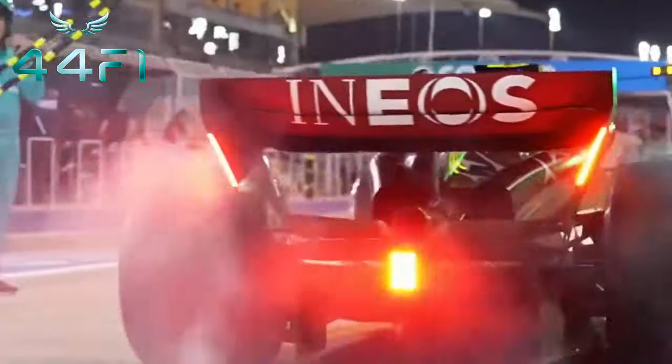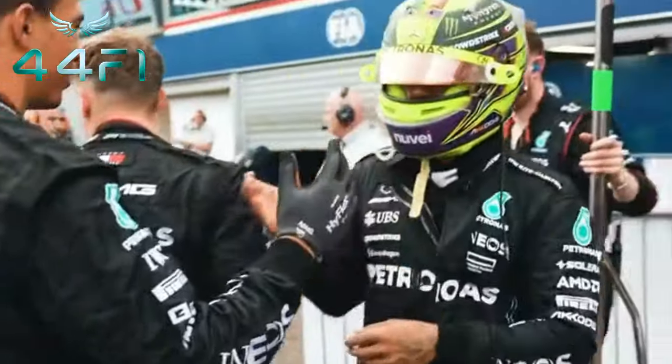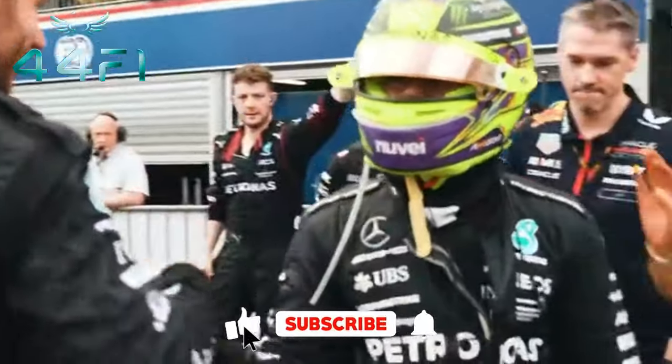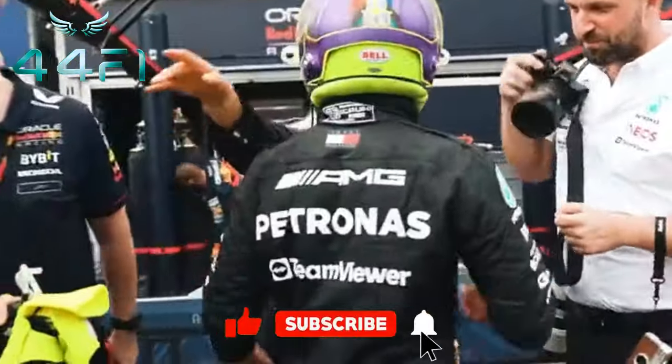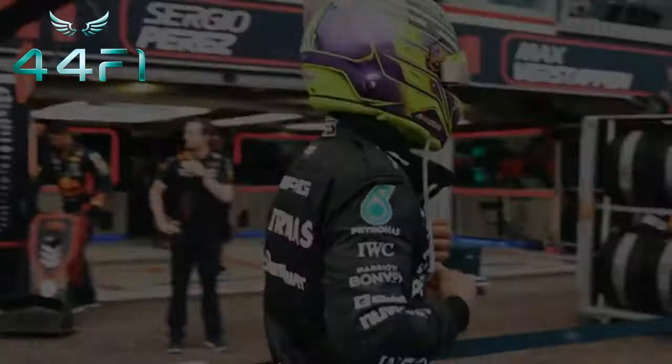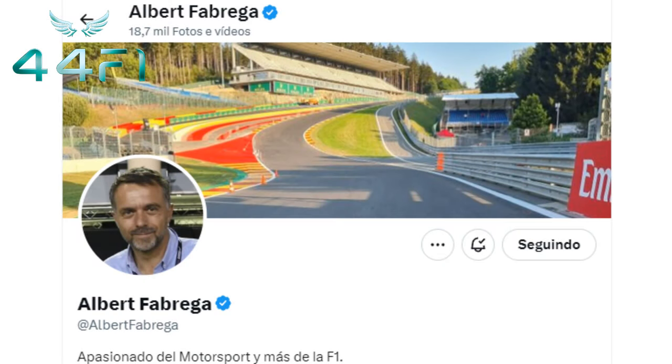After a four-week break, Formula One is finally back, and I couldn't stand waiting any longer. Knowing that you were also eager for this comeback, I bring you in this video the first images coming directly from the Zandvoort circuit in the Netherlands. All the footage was captured by journalist Albert Fabrega.